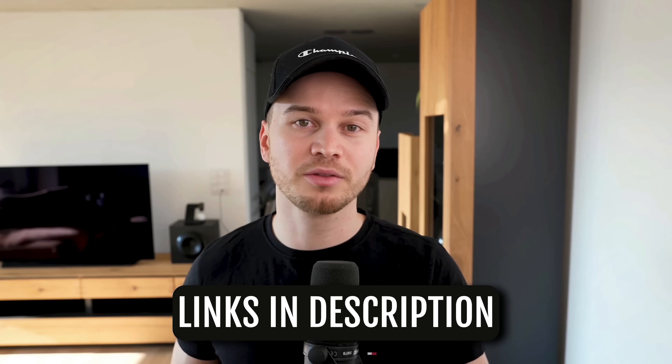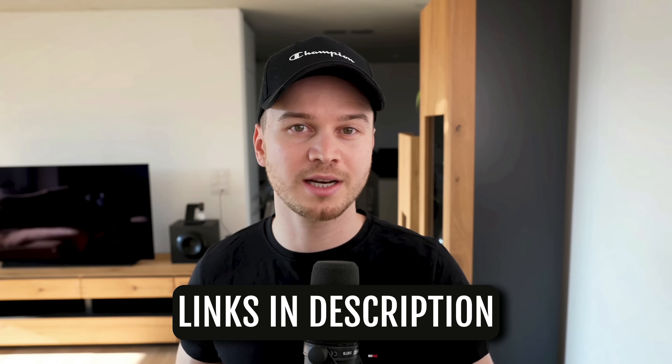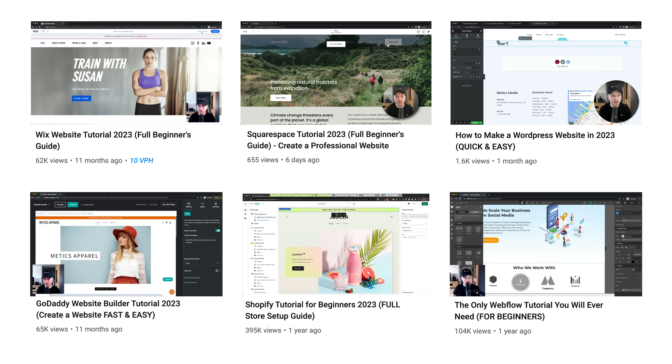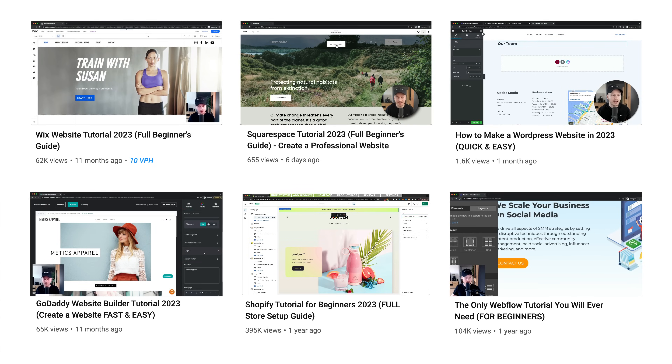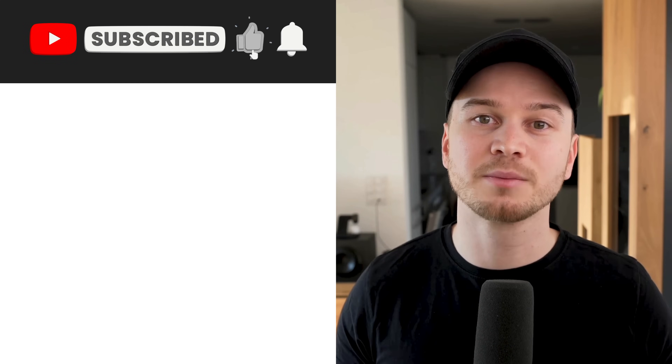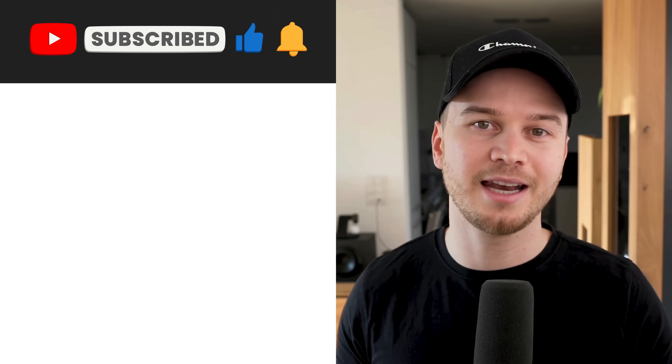Let me know in the comments down below which website builder convinced you the most. Regardless of which one you choose, the most important thing is to get started and build the website you always wanted. Check out the links down below in the video description and sign up for a free trial, and feel free to use my tutorials to walk you through everything step by step. Please give this video a like if you found it useful and subscribe to the channel to not miss any future updates.